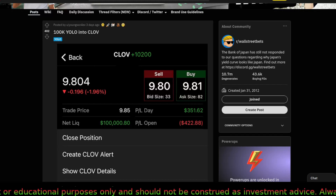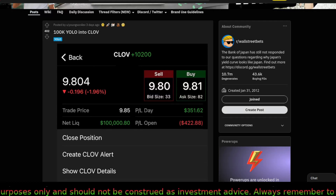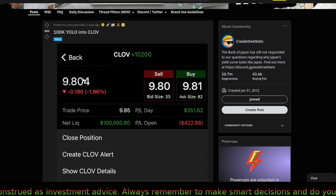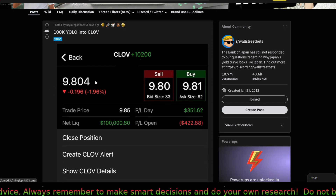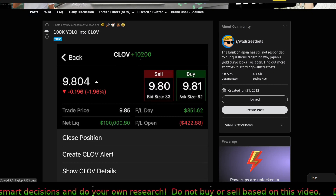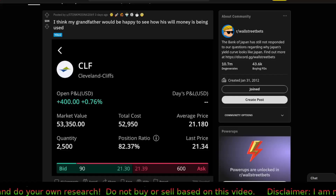And there's a YOLO for Clover — 100k in Clover, buying at about nine dollars and eighty cents. Clover is still a little bit below that level.